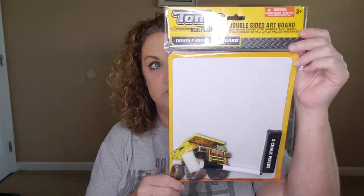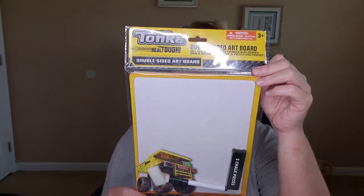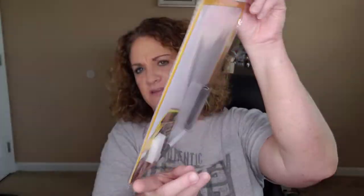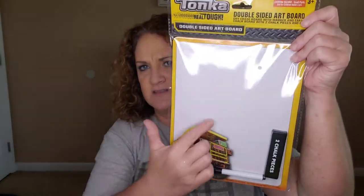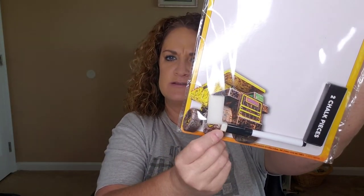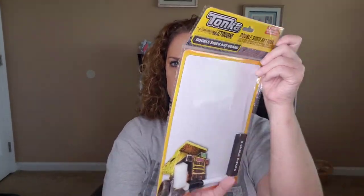Finn's been into dry erase boards lately, so I found this one and it was actually for a boy. They had like a hair bear one and a couple of girl ones, but I finally found one that was boy-looking — this is Tonka with a bulldozer or dump truck on there. It comes with two pieces of chalk because on the backside it's a chalkboard, plus a little dry erase pen for the front side, a white sponge eraser for the chalk, and an eraser on top of the dry erase pen.